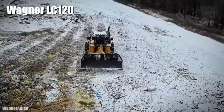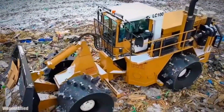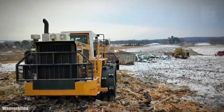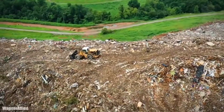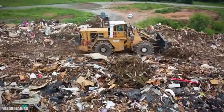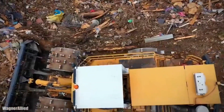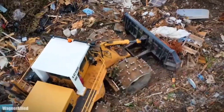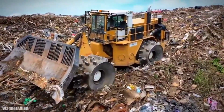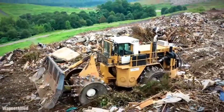Number 4: Wagner LC120. It is a reliable, high-productivity landfill compactor made in the United States, designed to work in the toughest environments and keep operators safe and comfortable. It measures 31 feet in length and has a weight of 120,000 pounds. Its front blade measures 16 feet wide and its wheels measure 83 inches in diameter. It has an engine with 535 horsepower and 1,800 foot-pounds of torque. It can reach a speed of 5 miles per hour and has a fuel tank of 200 gallons of capacity.